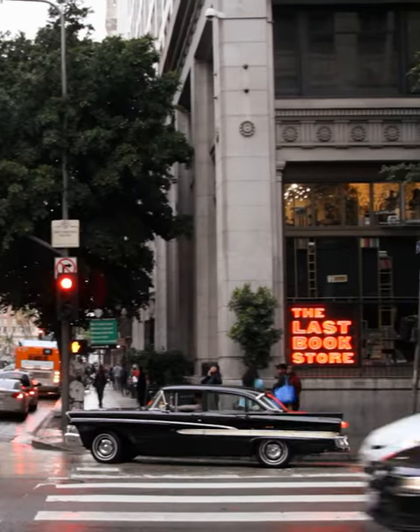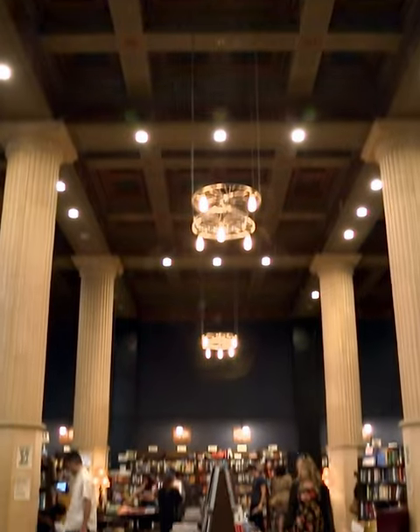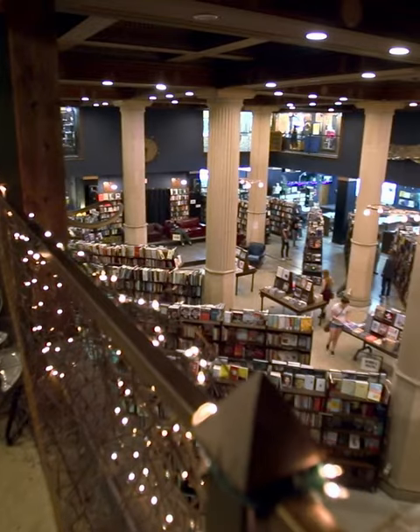This building used to be the Los Angeles headquarters for Crocker Citizens National Bank. What took the place of all those stacks of cash in those empty vaults? Books!